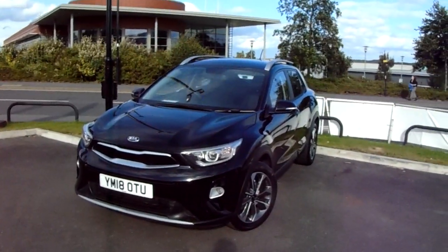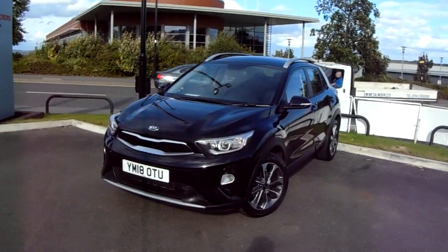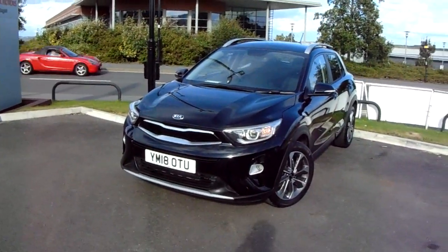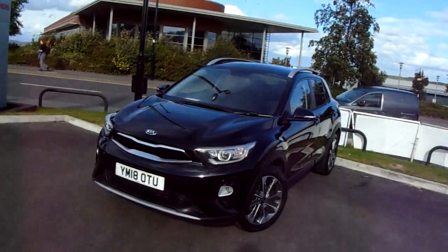Welcome to our 2018 Kia Stonic 2. This car has a 1 litre turbo petrol engine which produces 120 brake horsepower and runs around 56.5 miles to the gallon. This car has only had one previous owner and will come under the balance of the manufacturer's warranty.